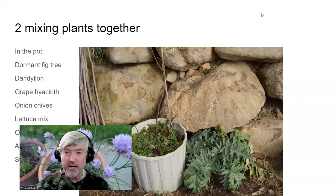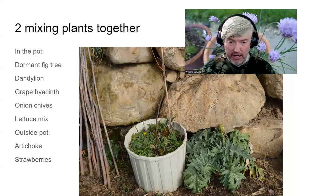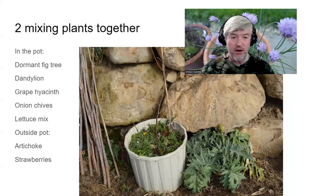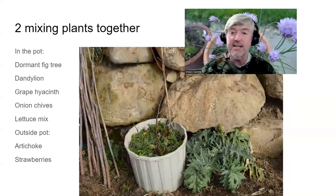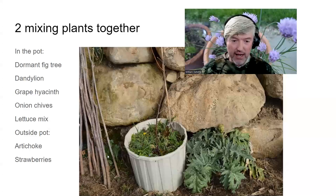Still on principle two — mixing plants together — you want as many species as possible growing together for soil diversity. In this pot during winter dormancy in the greenhouse, there's a fig tree along with lettuce mix, onion chives, grape hyacinth flowers, and dandelions all growing together. Having different plant families growing together helps with disease resistance and pest resistance. There's also an artichoke and strawberries in here.